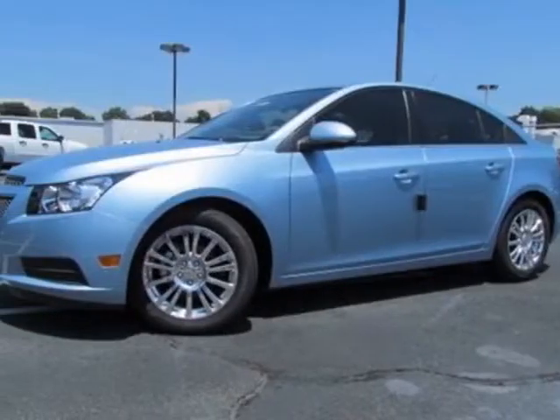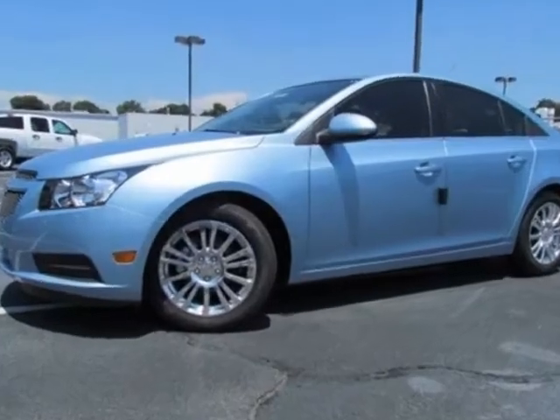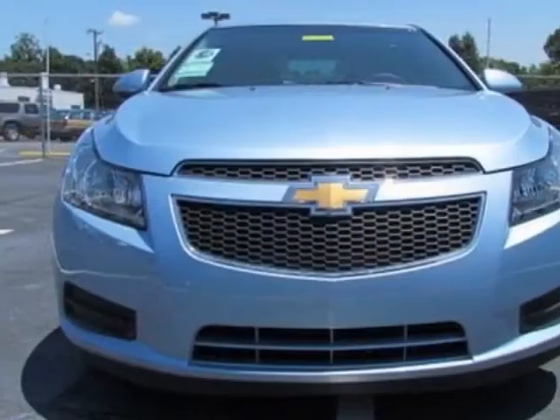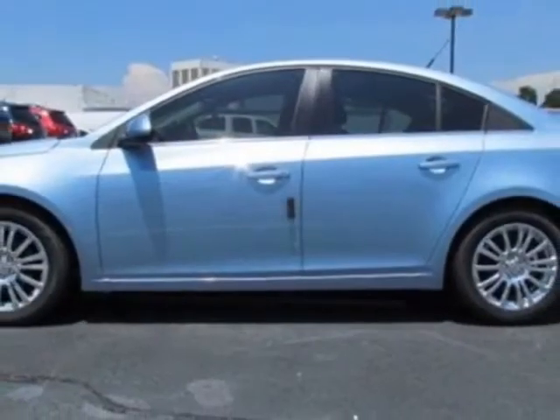Look at this new 2012 Chevrolet Cruze. For your protection, this vehicle has a full factory warranty. This vehicle gets an estimated 28 miles per gallon in the city, and an estimated 42 on the highway.